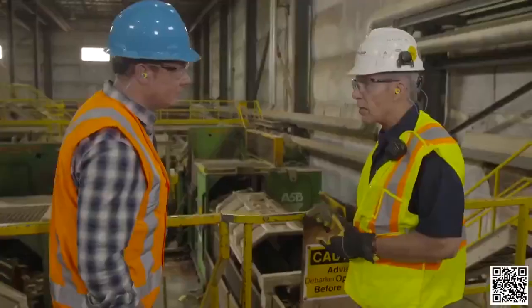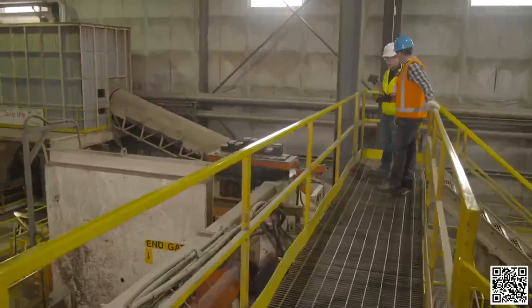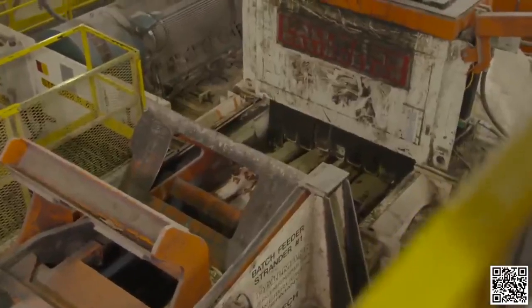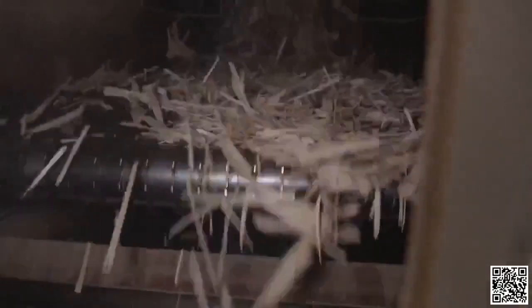The bark is removed from each log singularly through a debarker with five rotating knives that cut the bark off. A pocket of wood is then pushed forward into the strander ring — about eight feet in diameter with 48 knives around the interior — driven by an 1,100 horsepower motor. The ring travels through the wood, cutting strands that drop off the bottom and go up an inclined conveyor to storage units.